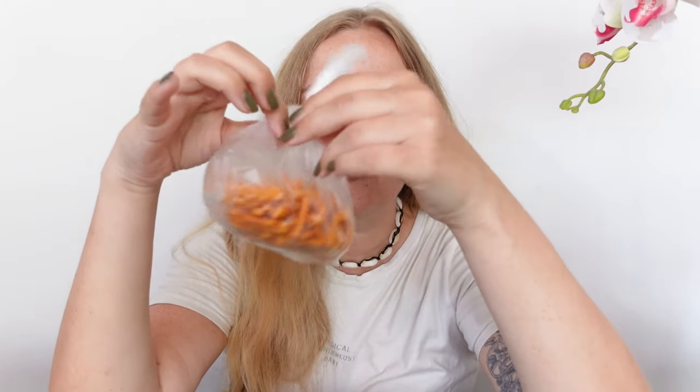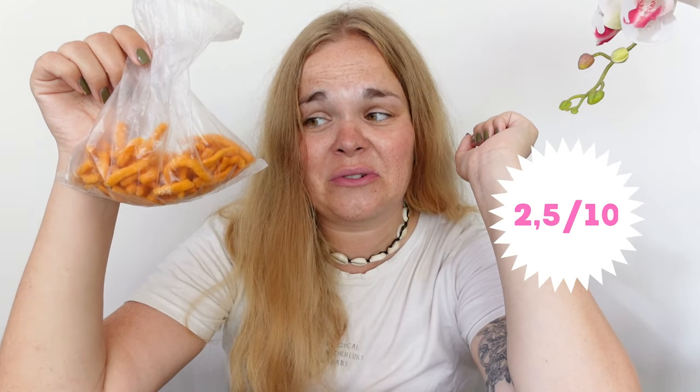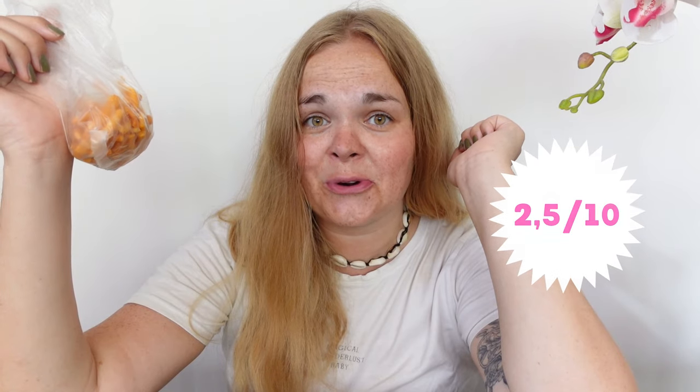Next up the same chip but a spicier version — darker in color. I don't have very high hopes since the first ones weren't so good. The spice kicks in after a moment. I'm going to rate these two and a half out of ten. I don't think I'll be having any more of these.